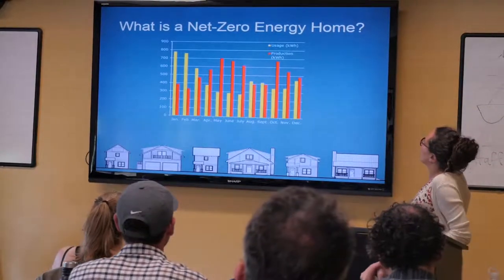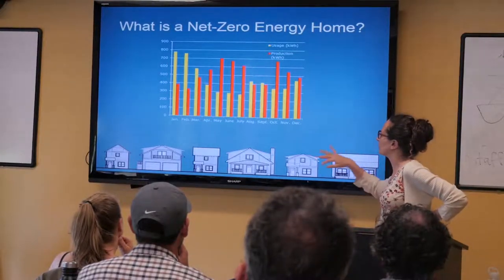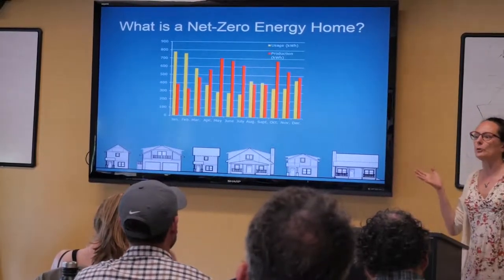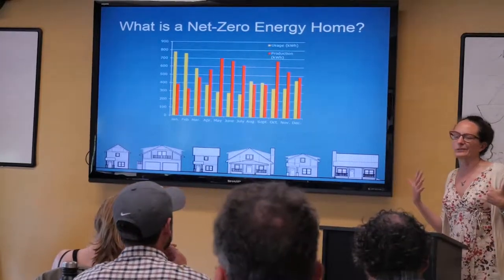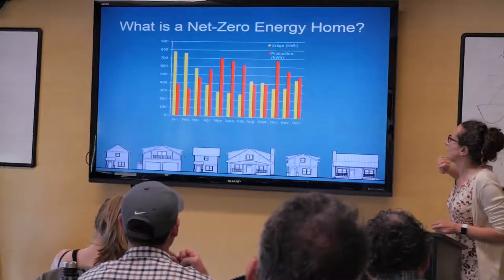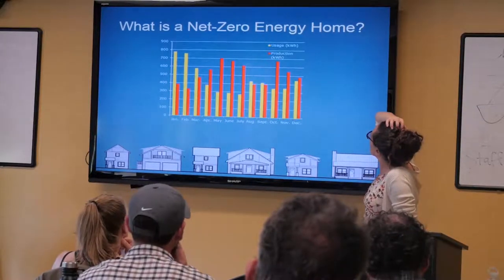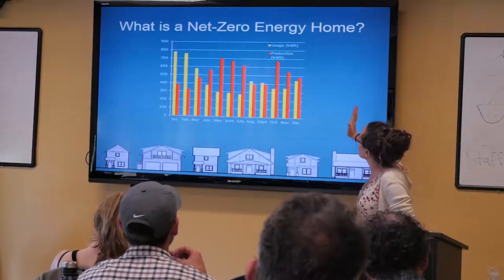First off, I want to talk about what is a net zero energy home. This is a little graph of my house's energy use for a one-year period. What happens in homes in our climate is your solar PV array is going to produce the most when you have longer days — and what it really likes is a cooler long day because electronics don't love being hot. So you get the most in spring, summer, and fall, and then the least in wintertime. That's the red line — my production.